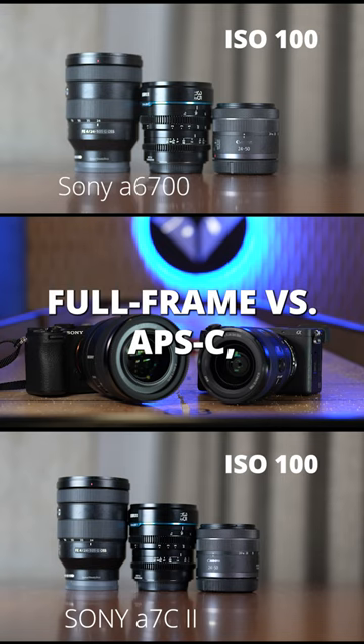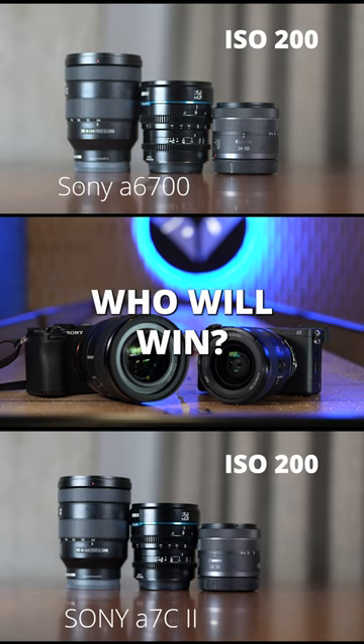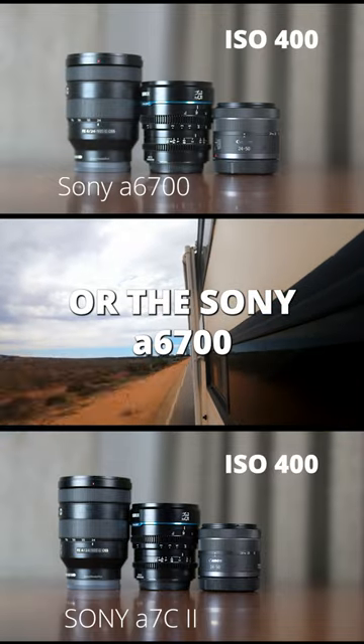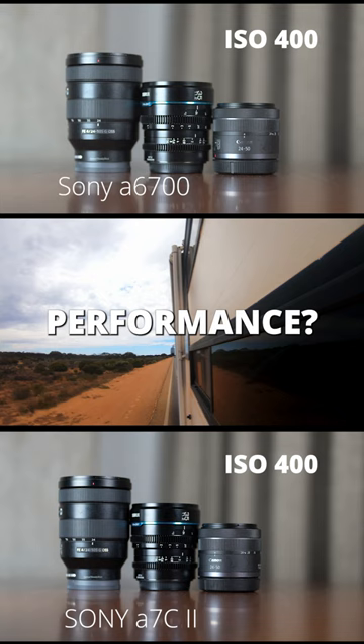Full-frame vs. APS-C. Sony vs. Sony. Who will win? Will the Sony A7C2 or the Sony A6700 have better low-light performance?